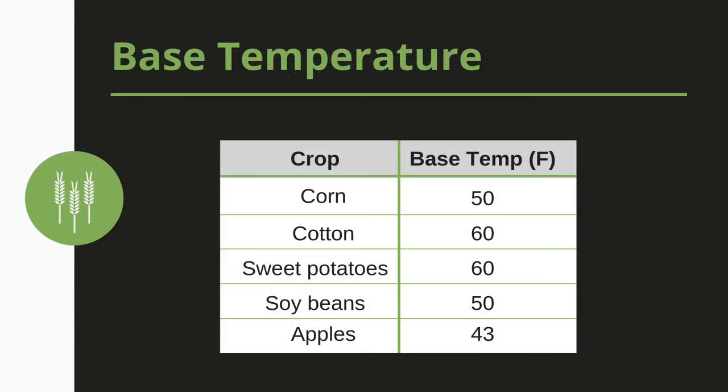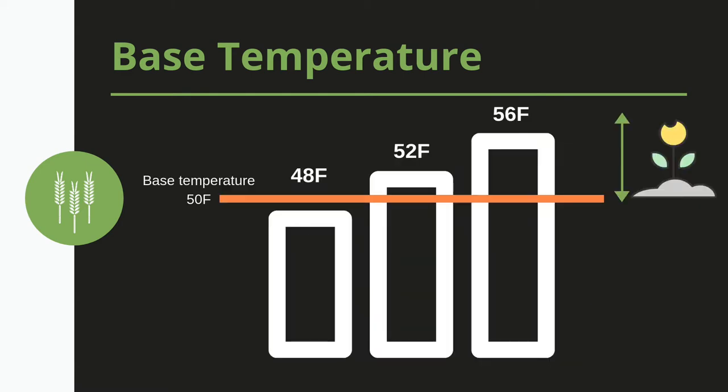Each plant or insect species is sensitive to a specific temperature, known as the base temperature. When the air temperature is above the base temperature for a certain length of time, the species will develop and grow. If the temperature dips below the base temperature, development stops or slows.